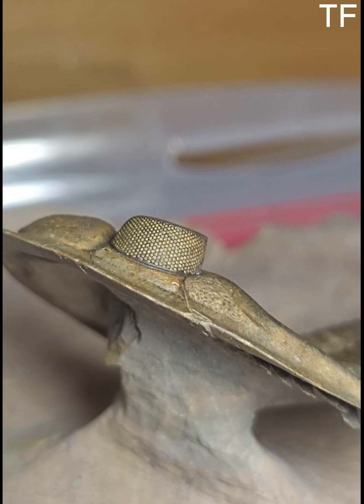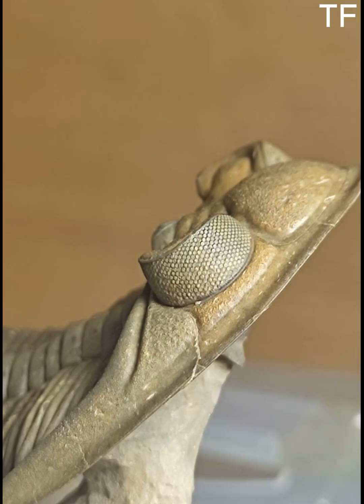Fossils like this are more than just collectibles — they're windows into Earth's past. They tell us stories about evolution, extinction, and the resilience of life. For collectors and paleontology enthusiasts, owning a piece like this is like owning a piece of the planet's history.